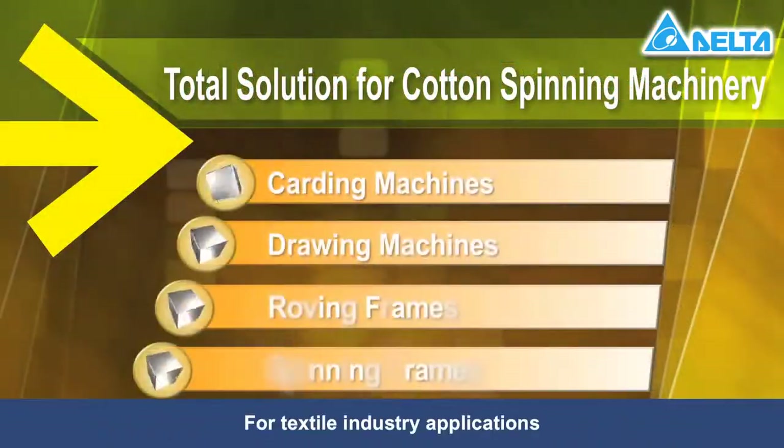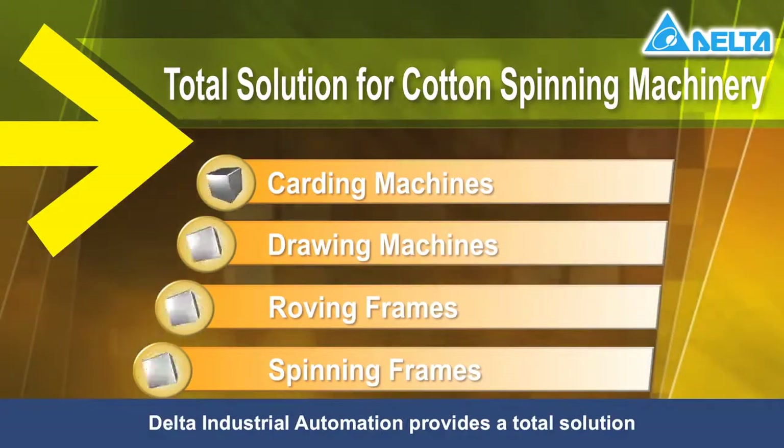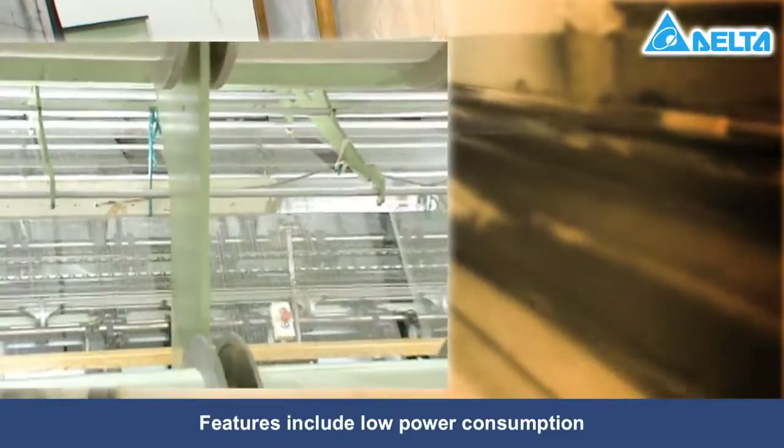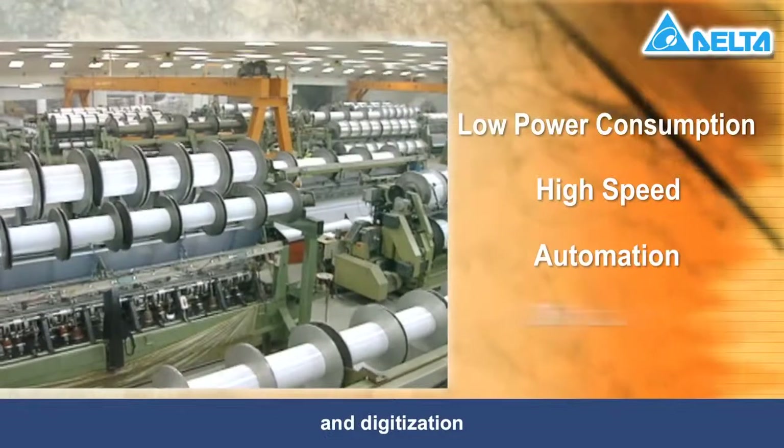For textile industry applications, Delta Industrial Automation provides a total solution for cotton spinning machinery. Features include low power consumption, high speed, automation and digitization.